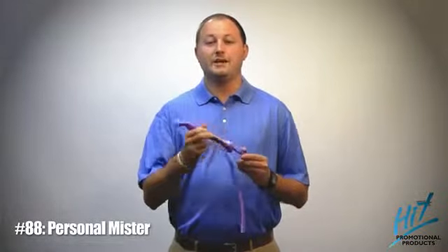Our larger version is item number 88. It has a swiveling head for multiple misting positions, it's a manual pump so you don't need batteries, and it's made out of 100% lead and phthalate free plastic.